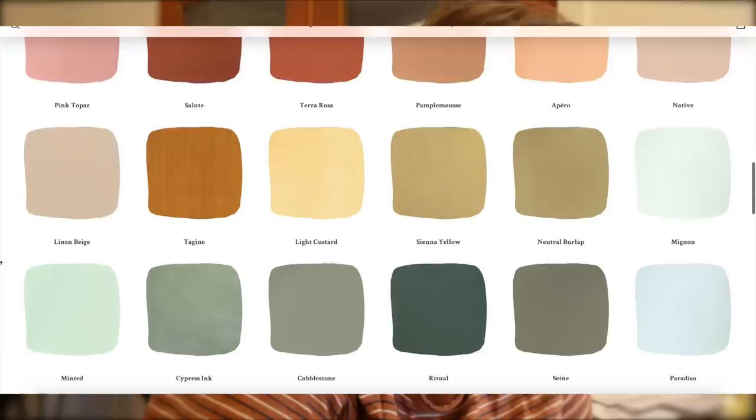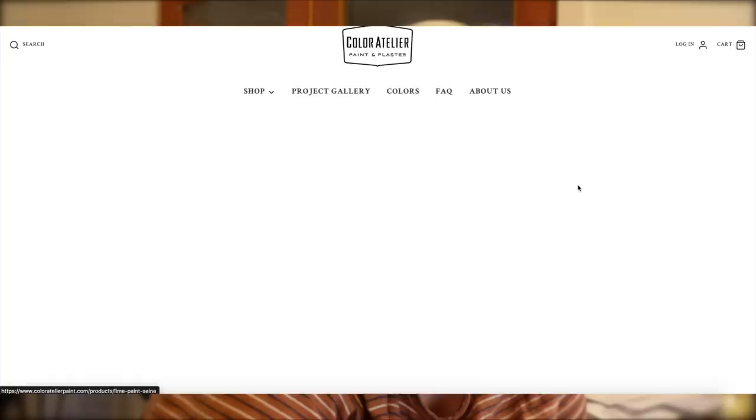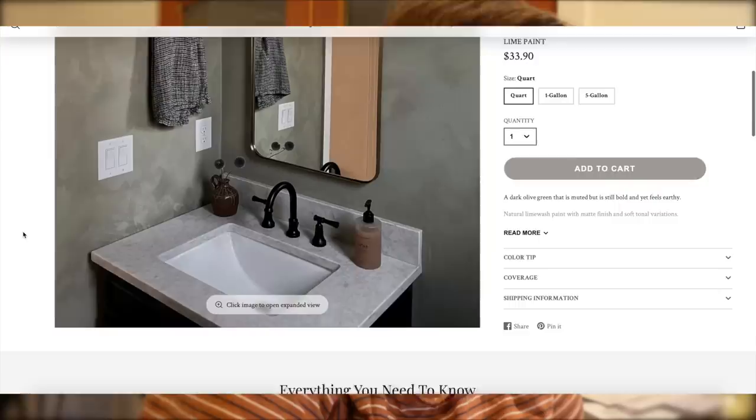Imagine a plum-colored bathroom — that would be gorgeous. 'Cypress,' 'Ink,' 'Cobblestone' — oh this one is really pretty: a dark olive green that is muted but still bold and earthy. The picture is terrible quality but it's really pretty. I don't hate it and I like the arched mirror in it.